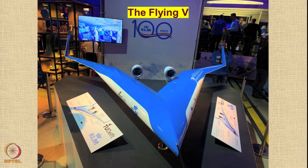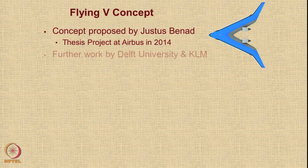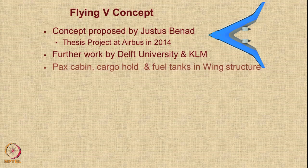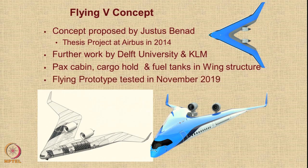Another interesting concept is the Flying V, proposed by Justice Bernard as a thesis during his internship at Airbus in 2014. This concept was subsequently taken up by Delft University in Holland and KLM. In the Flying V, the passenger cabin, cargo hold, and fuel tanks are all in the wing structure. A prototype was flight-tested in November 2019, and work is ongoing — we are still awaiting further information on this concept.